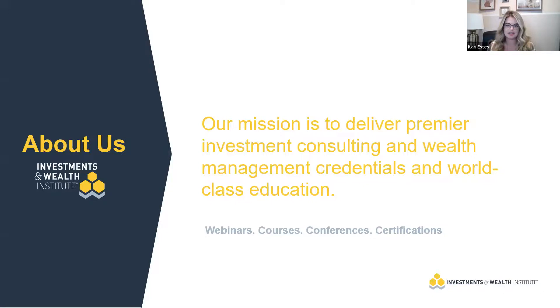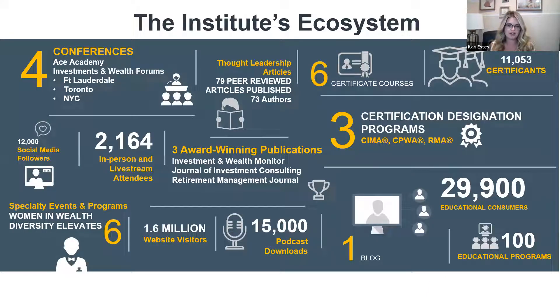Who is the Investments and Wealth Institute? Through our certifications, conferences, and online education courses, we deliver premier investment consulting and wealth management education to both individuals and firms. We are best known for our three certifications: SEMA, our CPWA Certified Private Wealth Advisor, and RMA, our Retirement Income Planning Certification. We host live conferences all across the country and put on specialty events like Women and Wealth and Diversity Elevates. We also have three award-winning publications. We are a trade association, education provider, and standards body for financial advisors.